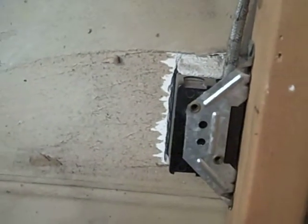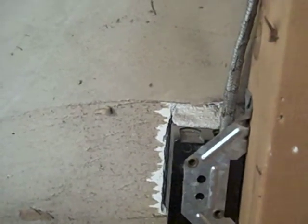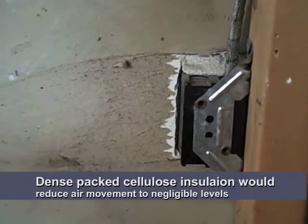In most cases this is just from air infiltration where the outlet was put in and never sealed or caulked. And so 24 hours a day, every day of the heating season, energy is being lost out of a receptacle opening such as this.